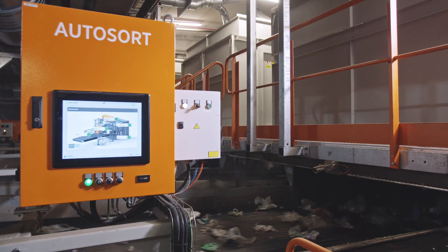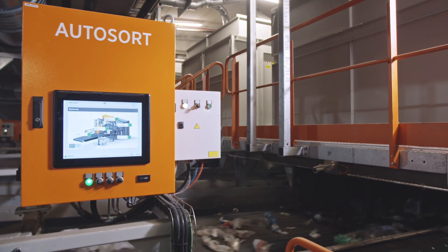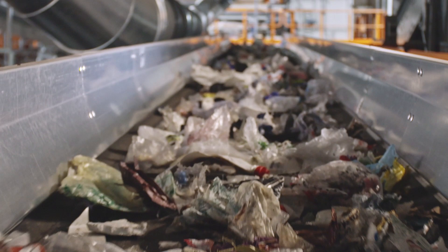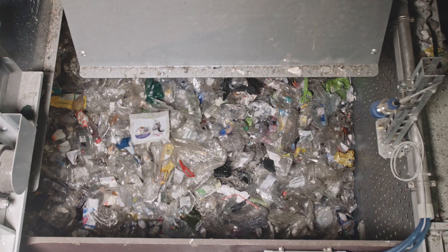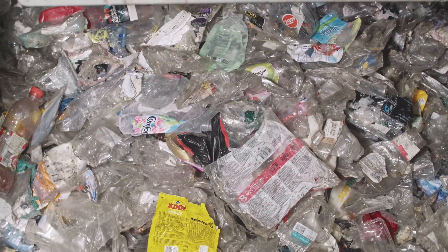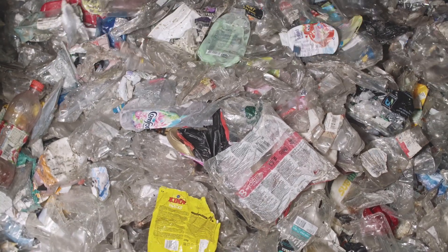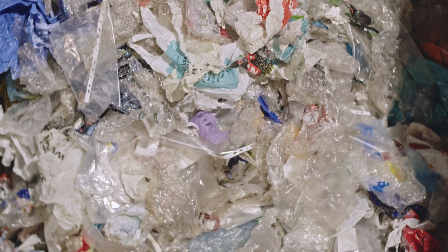In order to optimize the quality of the sorted plastic, the sorted material is looped back on itself and run through the NIR machine once more. The plant is extremely flexible and can sort the plastic into 10 different categories such as colored plastic, transparent plastic, plastic film, PP, HDPE, and PET.